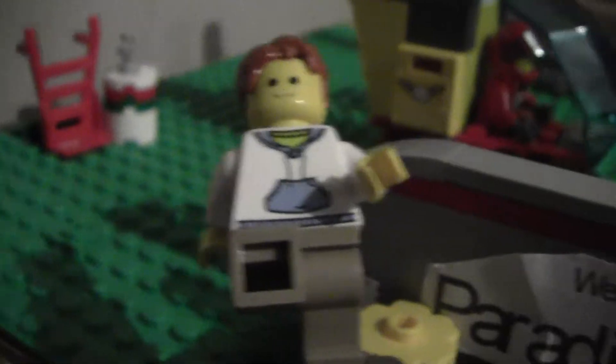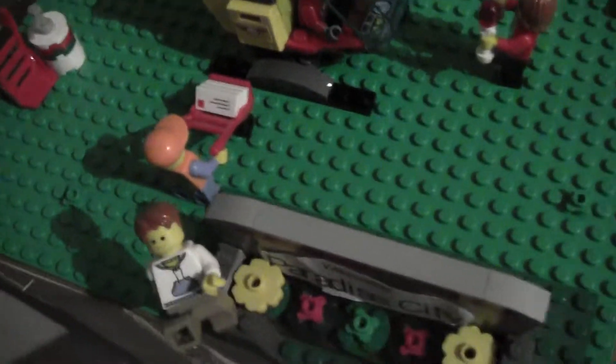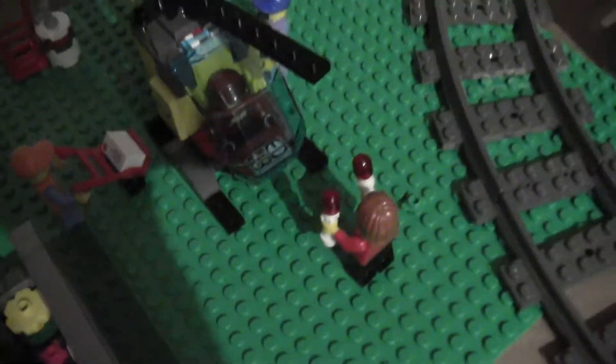Welcome back again guys to another city update for August 2016. This will be a good city update because, as you would know if you follow me on Instagram, I have expanded the Lego city. It's pretty big now, much larger, but let's get straight into it.